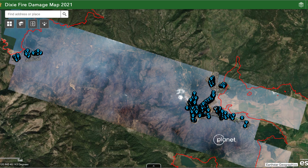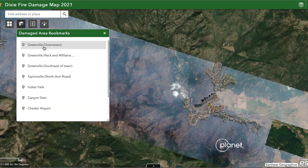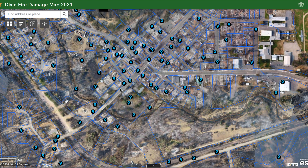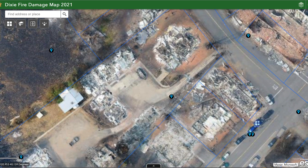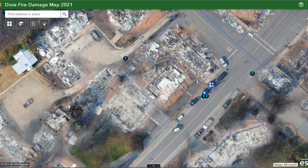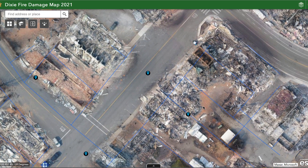I'll click on the bookmark and go back to Greenville Downtown to walk you through the imagery. Right now we're looking at mostly drone imagery collected by the sheriff department drones, and as we zoom in you can see very high-resolution drone data of the damage. You can inspect downtown and see a lot of the impact to the community here in Greenville.